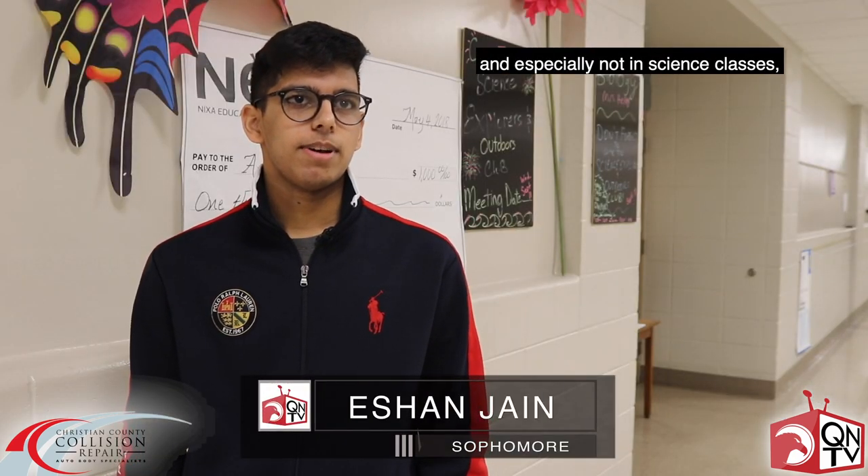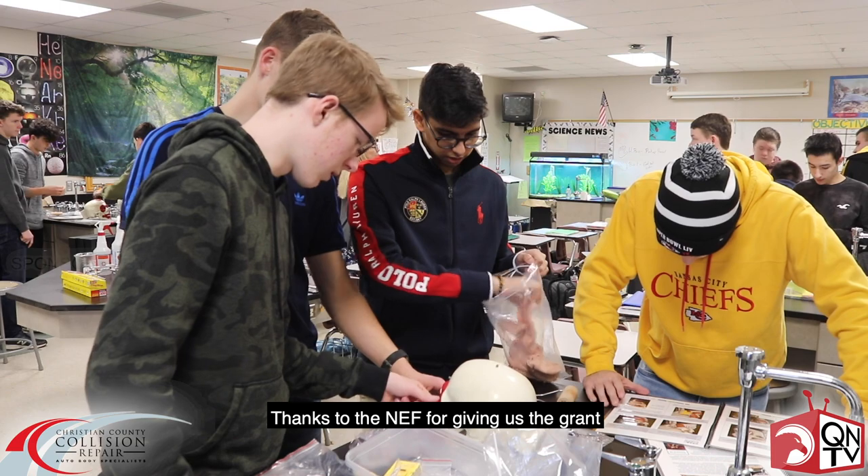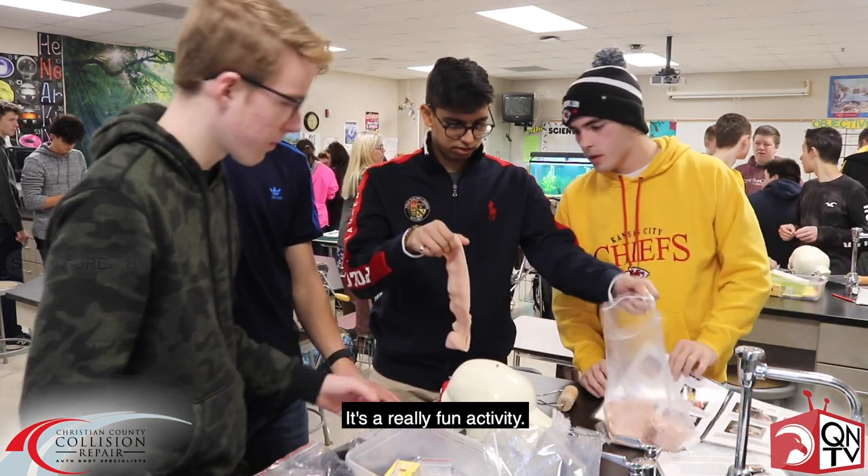We don't get to do a lot of this stuff in our classes, and especially not in science classes. Now we're making that history connection and I think it's really interesting. Thanks to the NEF for giving us the grant to be able to do this — it's a really fun activity.